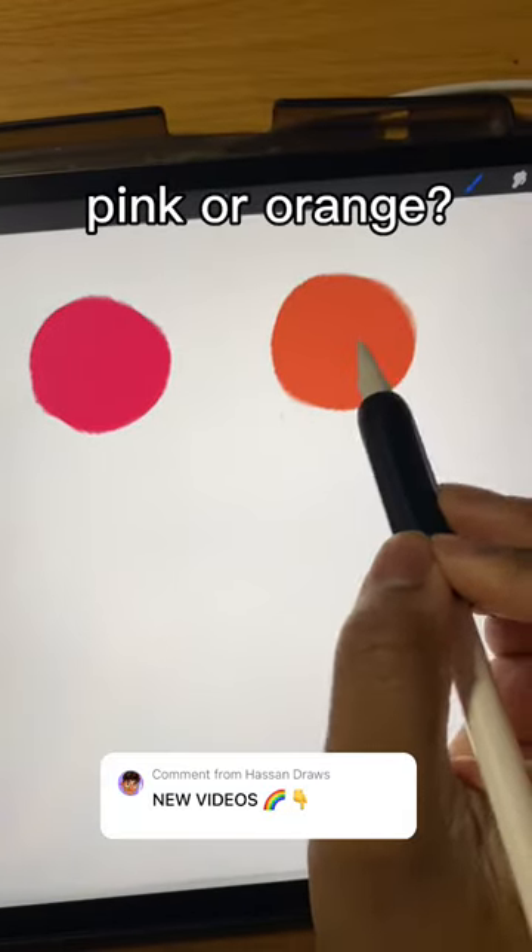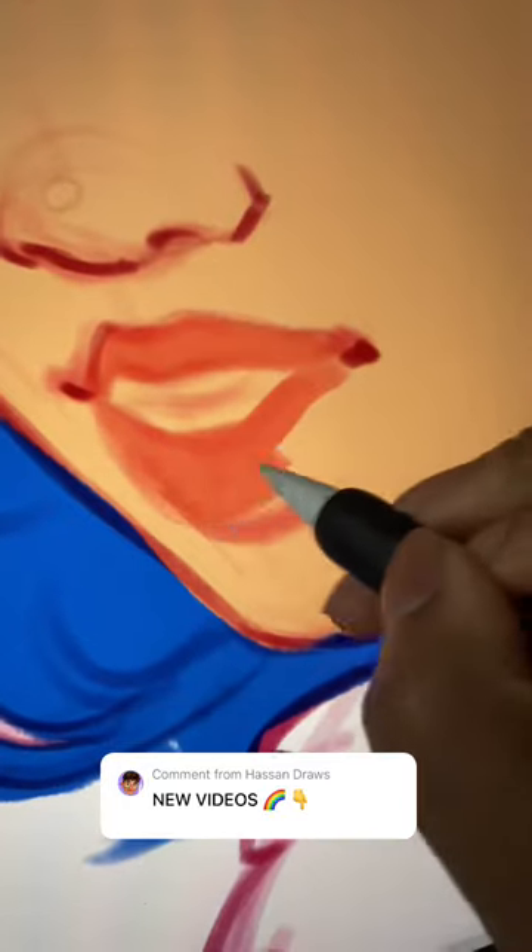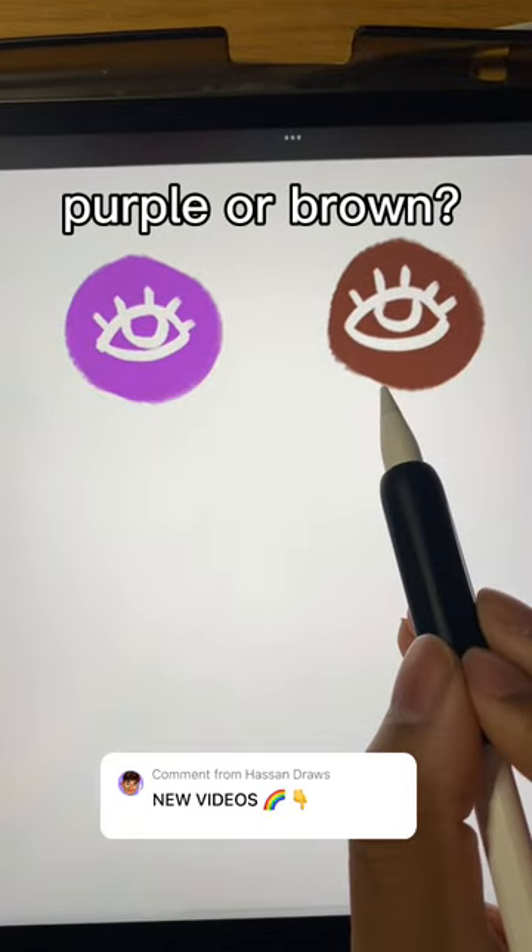Pink or orange? Orange. Purple or brown? Purple.